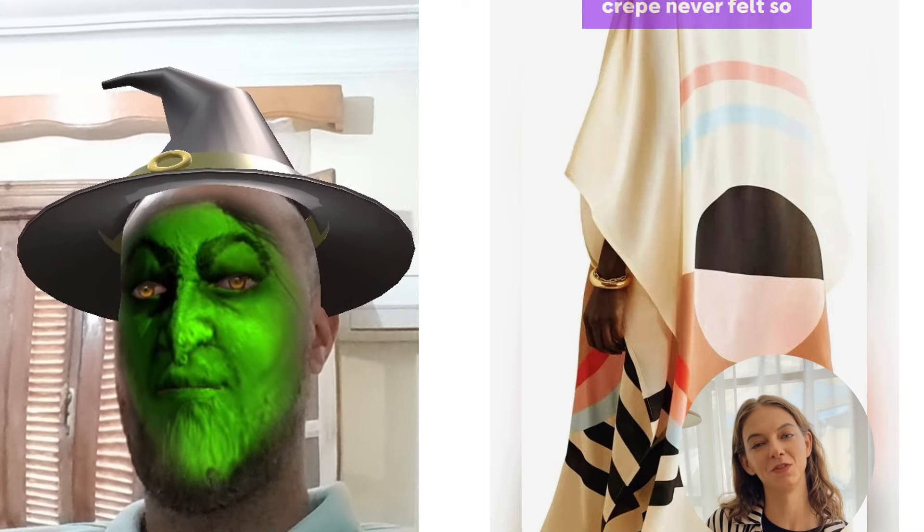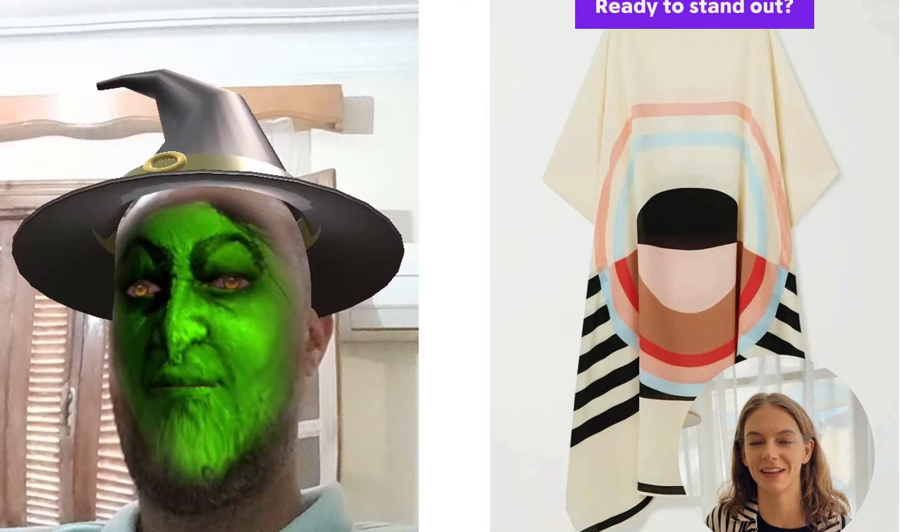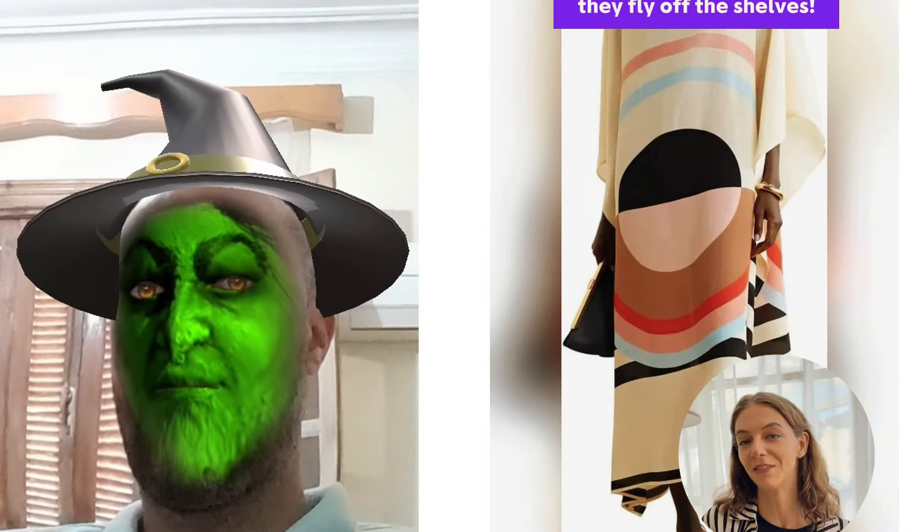And trust me, Silk Crepe never felt so lush against your skin. Ready to stand out? Grab yours now before they fly off the shelves.